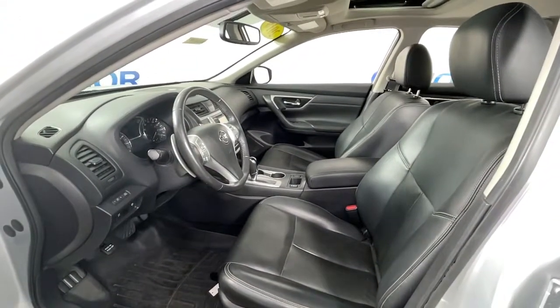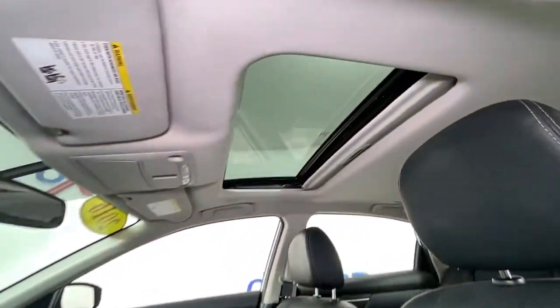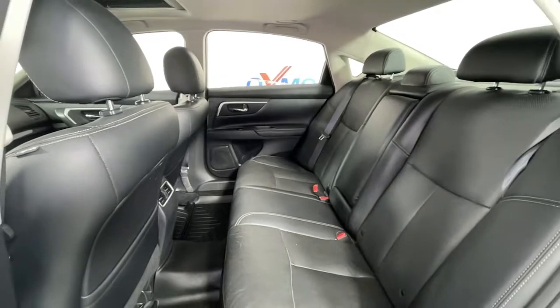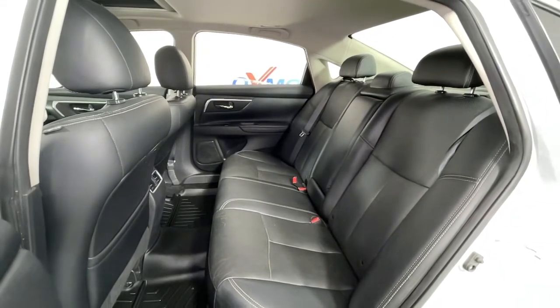The following are some of this vehicle's highlighted options: navigation system, keyless entry, sun/moonroof, fog lamps, blind spot monitor, electronic stability control, trip computer, power windows, bucket seats, and four-wheel disc brakes.